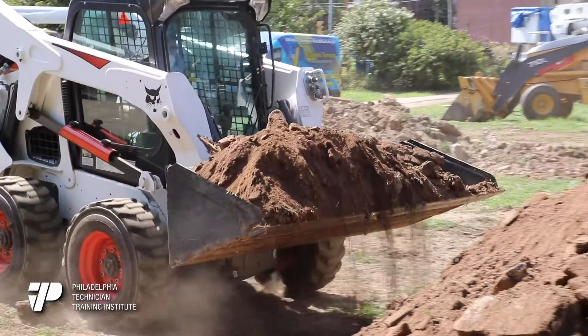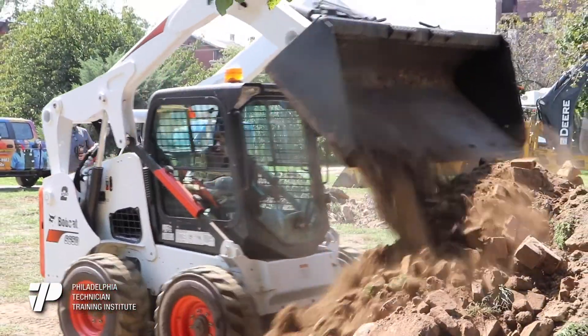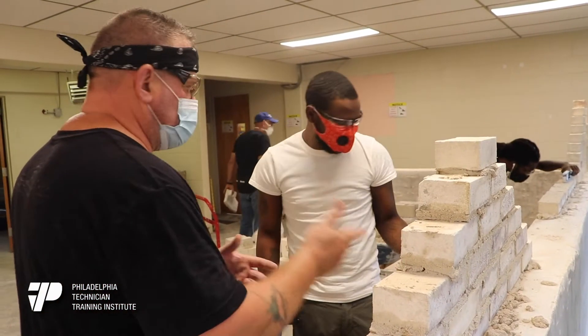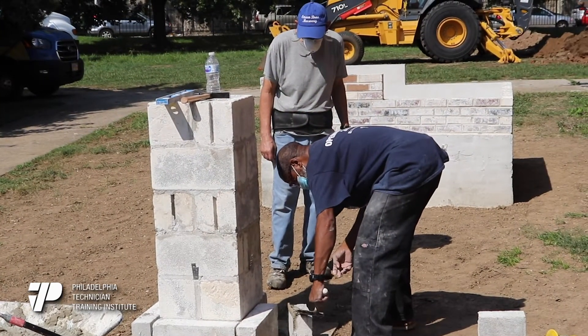They'll be doing Bobcat, they'll be doing backhoe, and different kinds of heavy equipment. The instructors have a lot of years of experience, so usually they start with the process — they show students how it's done first.